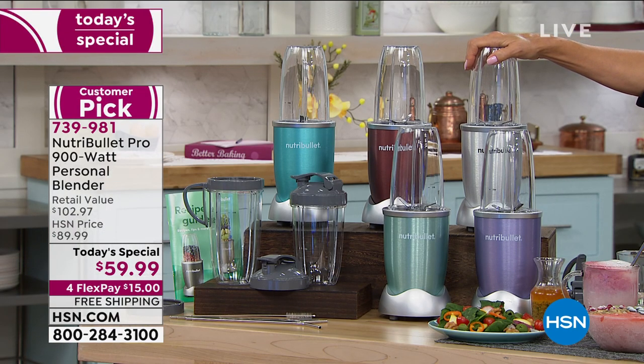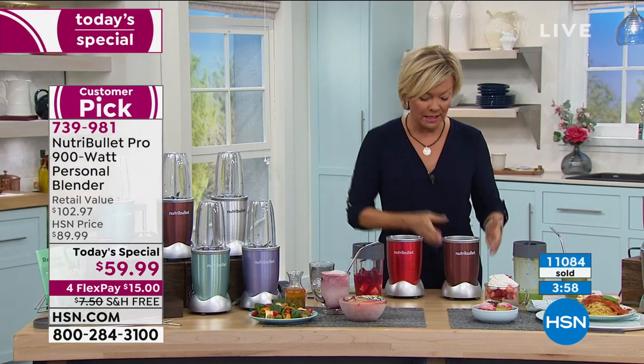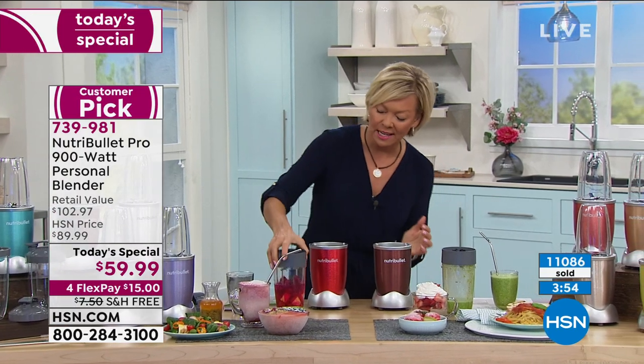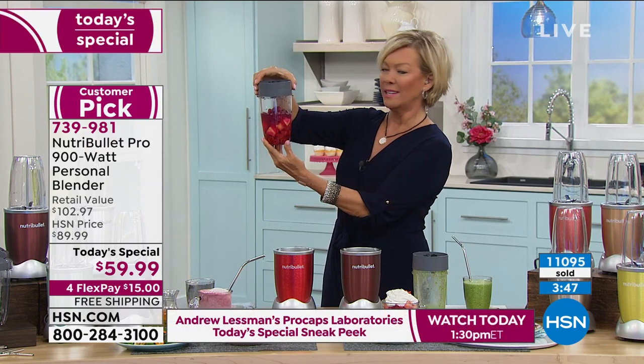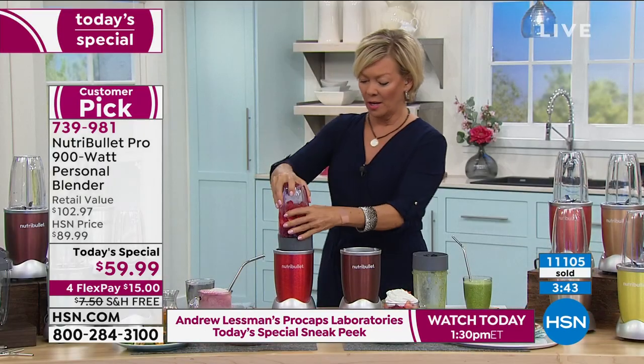The 900 will make all the difference. It is not bigger, not louder, not clunky — it's the same beautiful, refined design, but the power is all right here in the motor. It's so impressive. This looks like it's some dragon fruit with some strawberry or raspberries and pineapple. I'm going to try this dragon fruit — here we go. This is how easy it is.